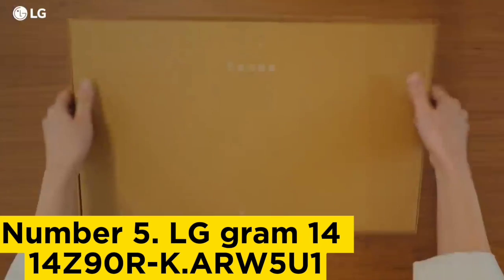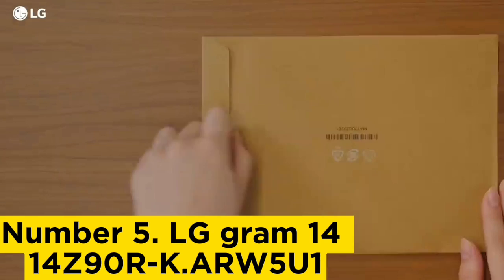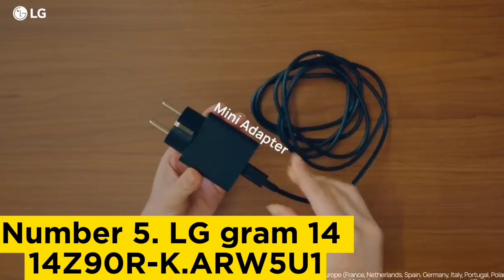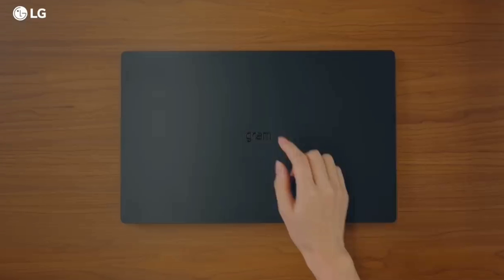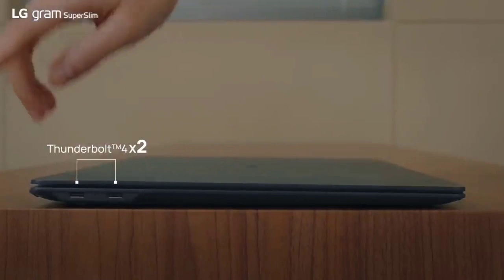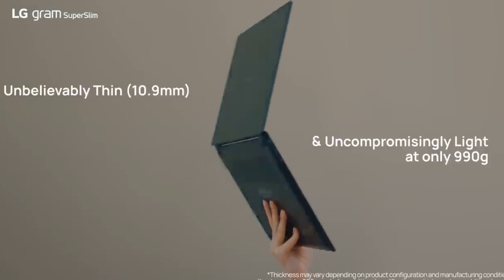Number 5: LG Gram 14. Our best upper mid-range pick is the LG Gram 14 2023. Its thin, compact design is incredibly light at only 2.1 pounds, making it a great choice for those traveling for work. You can configure it with an Intel 13th Gen Core i5-1340P or i7-1360P CPU. These processors are less powerful than the Apple MacBook Pro 14's M-series chips, but they are more than fast enough to handle general productivity tasks like text processing, spreadsheets, and presentations.